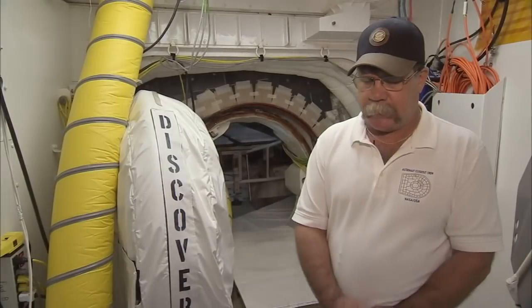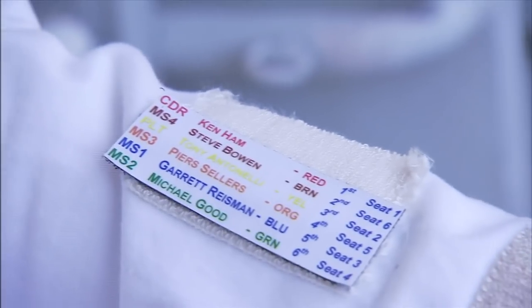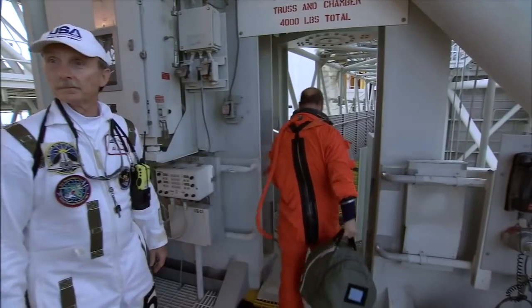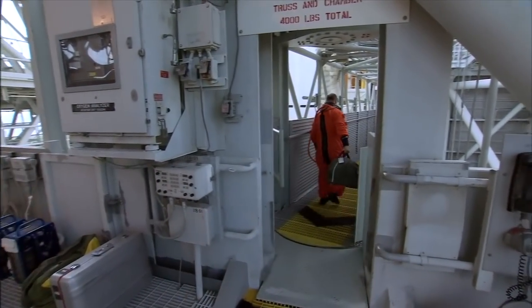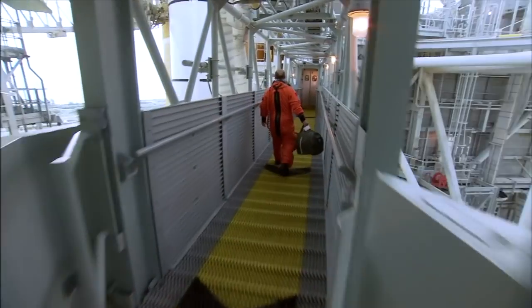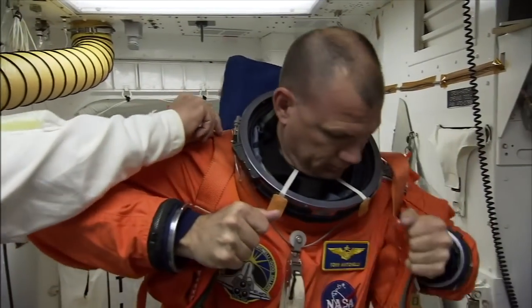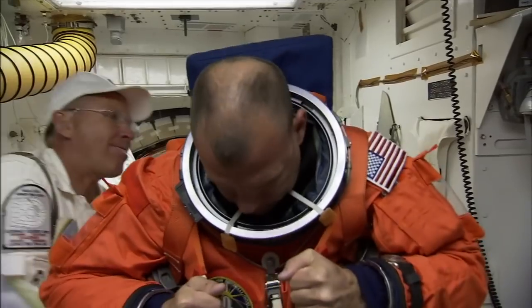Once the crew gets here, naturally I can't put all six or seven people in the ship at one time. The countdown allows 50 minutes to get everyone strapped in with their gloves and helmets on. The astronauts need help putting on their parachute harness and communications gear before climbing aboard.